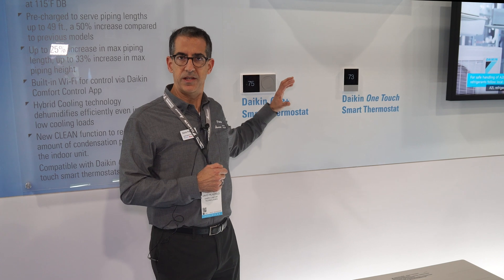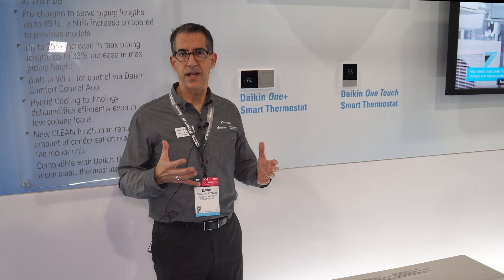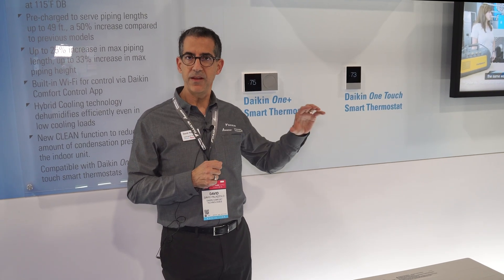This thermostat is extremely robust and has a lot of great features, including over-the-air updates. It also has the capabilities of full communication between the indoor as well as the outdoor units.